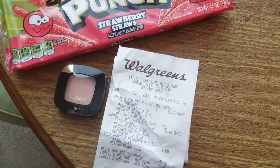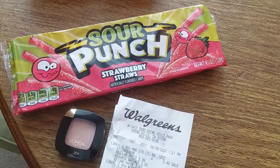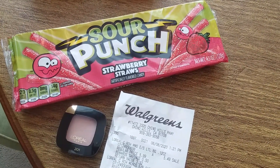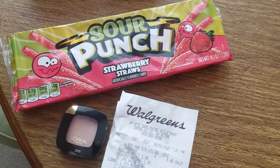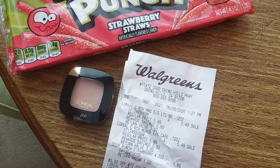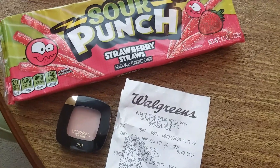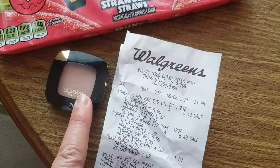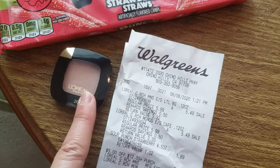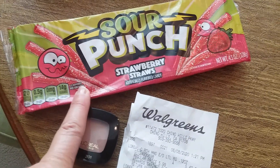The first one I did was two L'Oreal eyeshadows and a Sour Punch. I had a $5 off $12 coupon and a $10 off two L'Oreal eye products, but that would have brought my total down below zero, so the $10 off two didn't work. There's another coupon but it must be under my car seat somewhere. These were $5.49 each, and when you buy two, you get a $5 register reward. I also had a $1 off digital on the Sour Punch, but that didn't come off either because my total was so low.